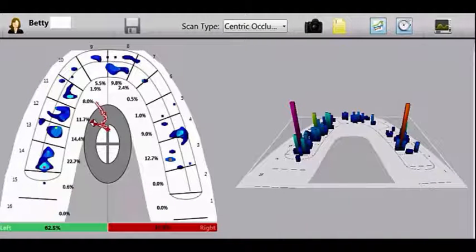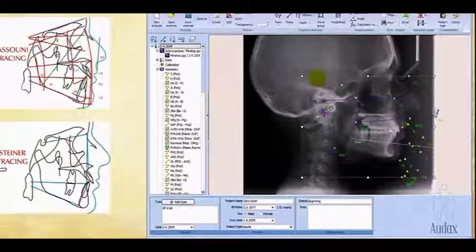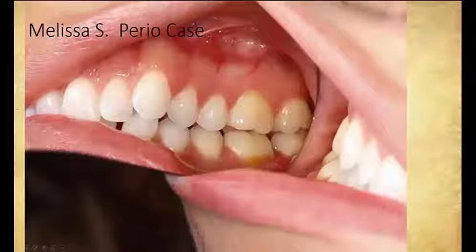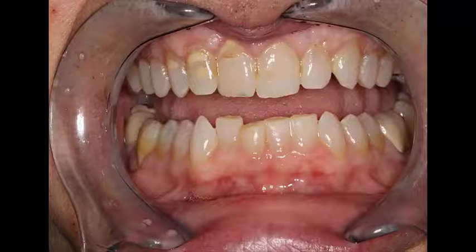This is a trigeminal neuralgia case, a full upper denture patient, and Sean is going to be our ortho case. We're going to visit a couple of perio cases and talk about a three-unit bridge. This is a former instructor, a retired dentist at a very prestigious postgraduate learning facility. So this is a full mouth reconstruction case.